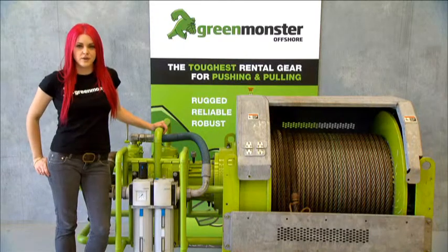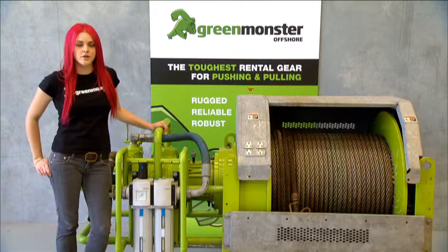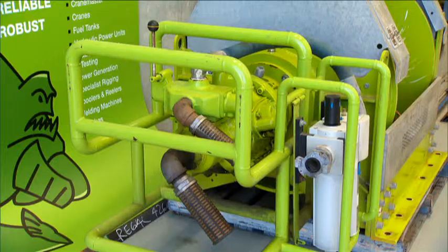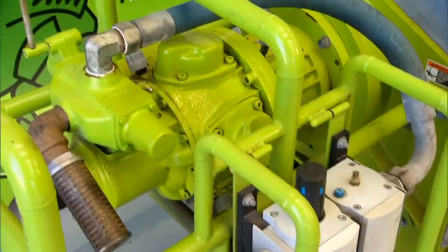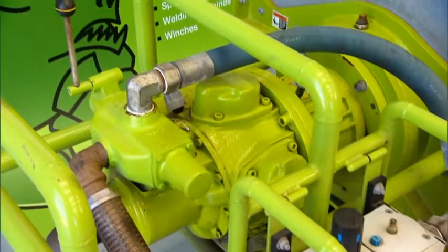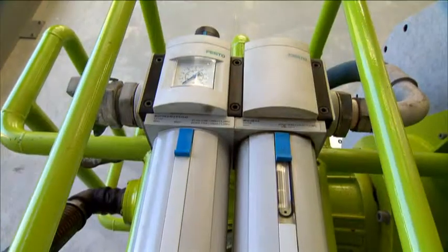Hi, I'm Victoria from Green Monster Offshore and today I'm going to talk to you about our TA10 10 ton air winches. The TA10s come with automatic disc brakes and heavy duty drum guards as standard. In addition to this, they come with a motor guard and quality Festo filter reg sets.